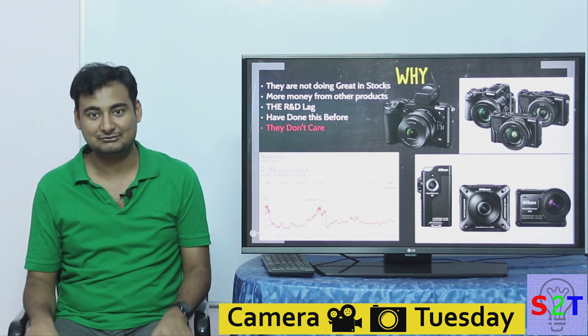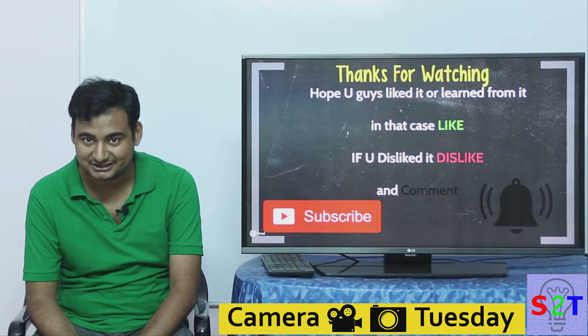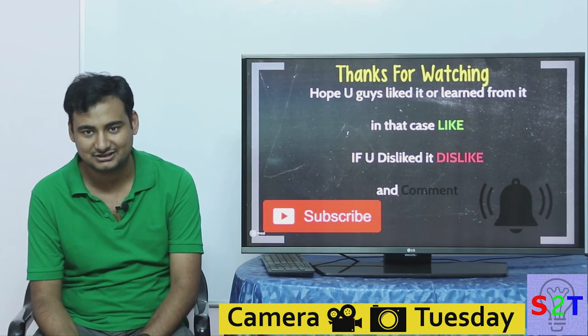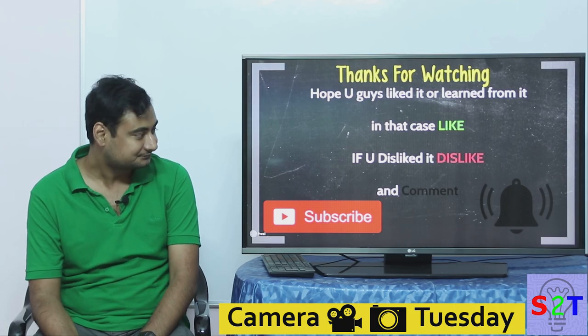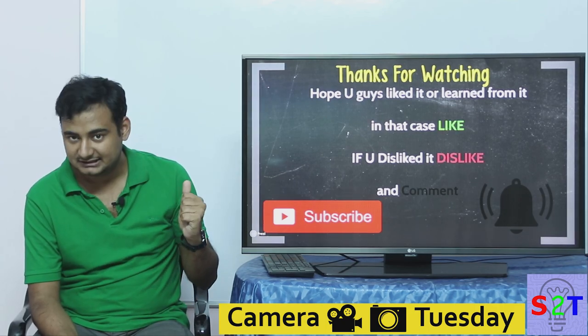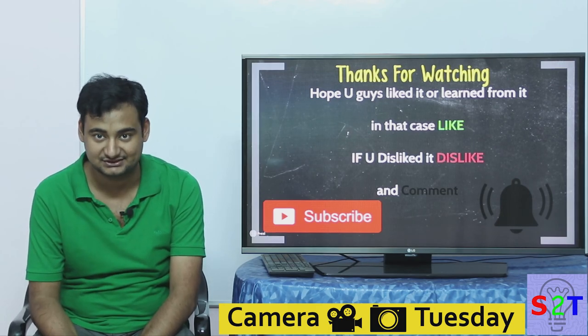That was my review combining all the drama going on in the YouTube camera community. I hope you liked it or learned from it. If so, please like, leave a comment on what you want to see next on Camera Tuesday, subscribe, and press the bell icon — I make a video every day. Thanks for watching.